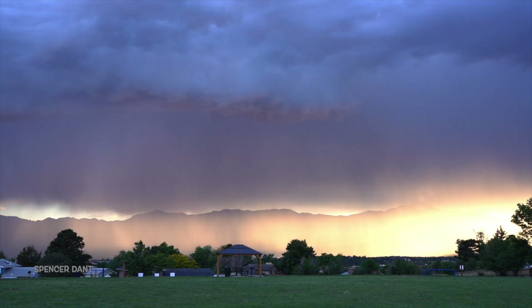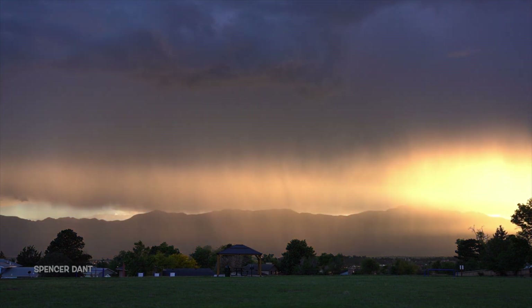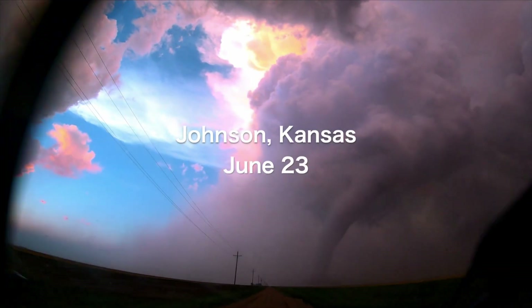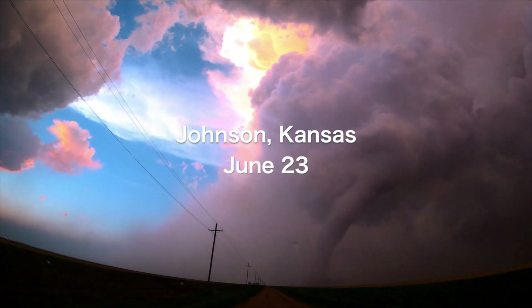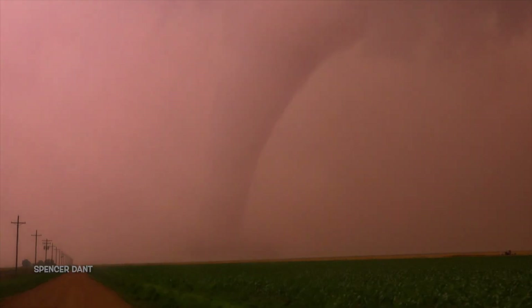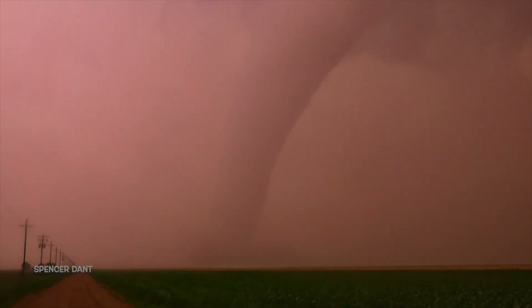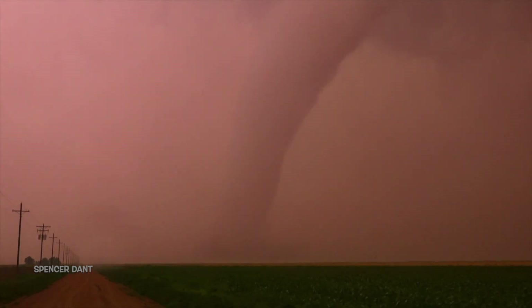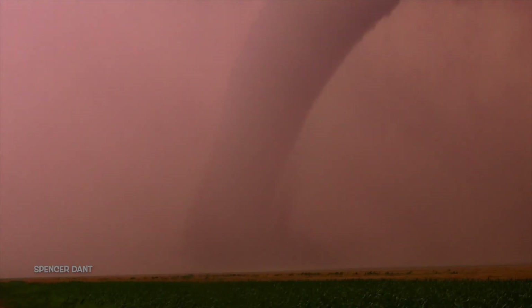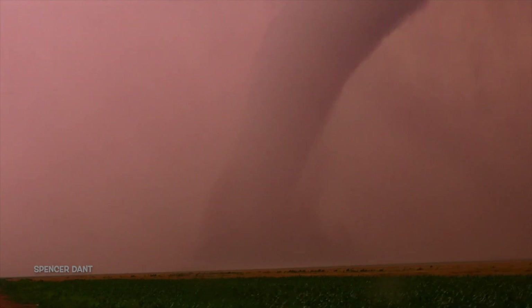The summer of 2023 really knew how to put on a good show at sunset, even at home. But one sunset really made all the rest look bad.